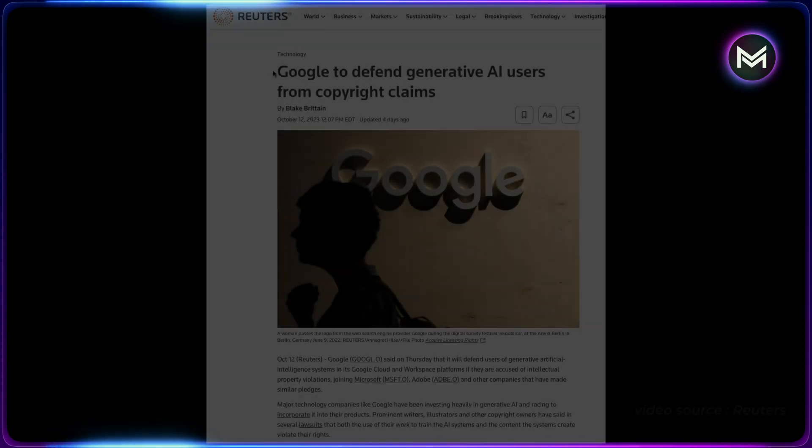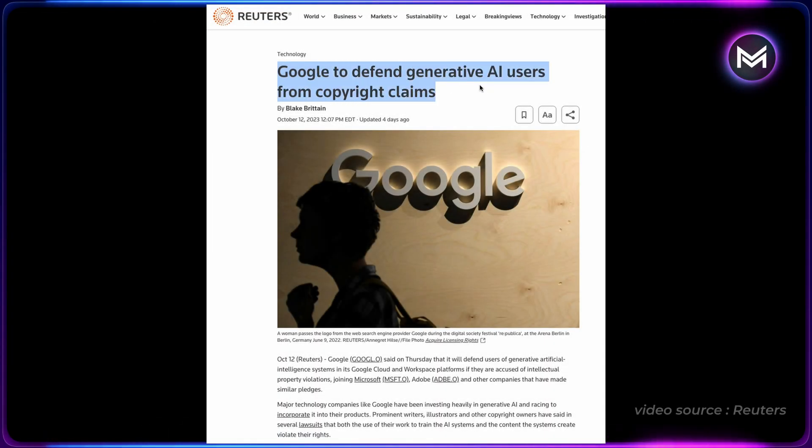These generative experiences are also available on your phone — just remember you have to turn the feature on. Google really wants you to use their generative AI, and now they're saying if you do and you end up in some court situation, they're going to have your back. On Thursday, Google said it will defend users of generative AI on its Google Cloud and Workspace platforms if they're accused of intellectual property violations. Other companies like Adobe and Microsoft have also made similar pledges.